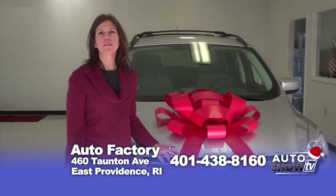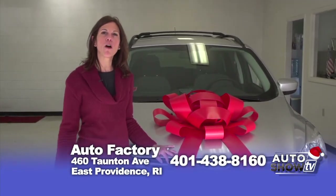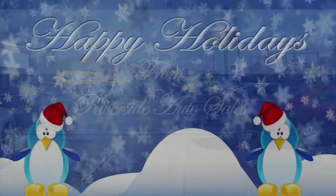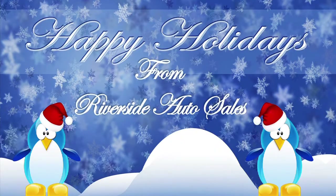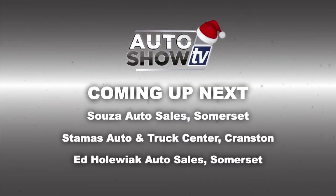Thanks for watching Auto Show TV today. If you have any questions about any of the cars I've shown you, please call me at 438-8160. I hope that you and your family have a wonderful and safe holiday. From Rich and Ava here at Riverside Auto Sales, we wish you a Merry Christmas and a Happy New Year. More great deals on great wheels coming up — you're watching Auto Show TV.